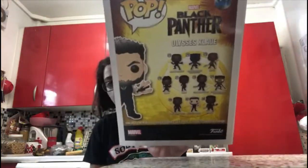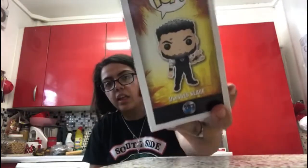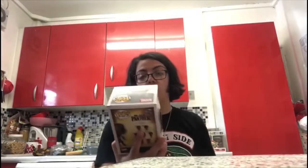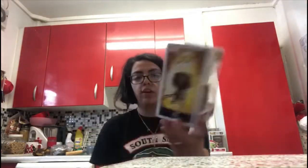Next I got Ulysses Klaw, number 387 — I love him and he's amazing. On the back they have the same characters. You can tell he's wearing a tattoo that you can't see on the back. He looks so cool.